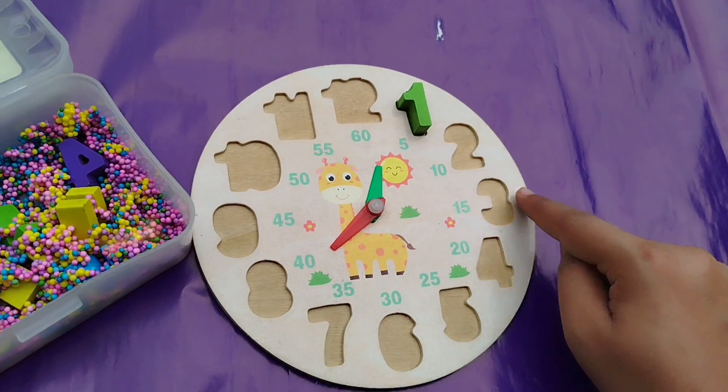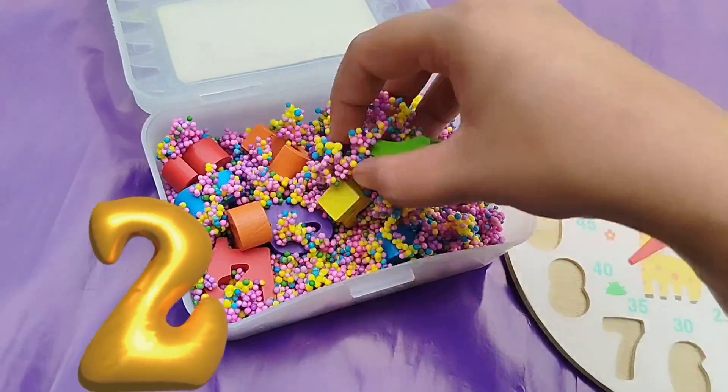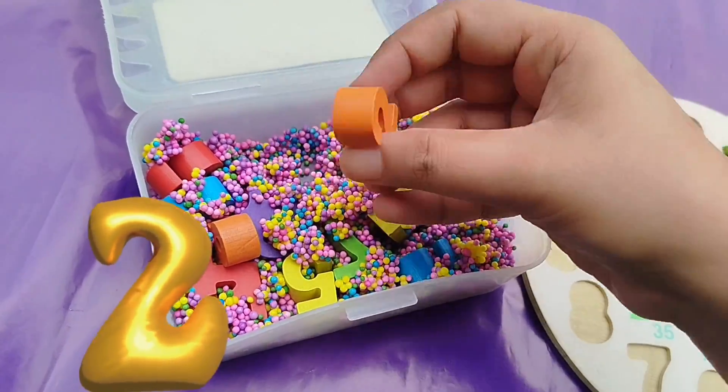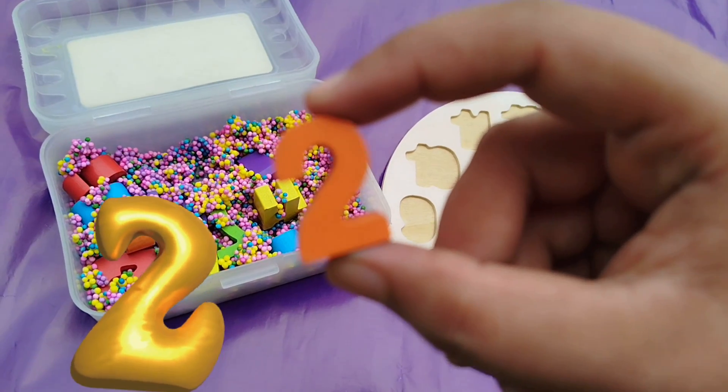Let's find the number 2. Where is number 2? Yes, this is number 2. Number 2.